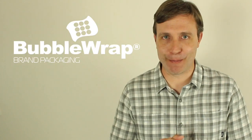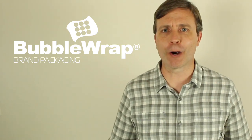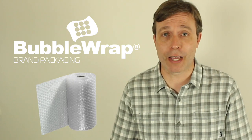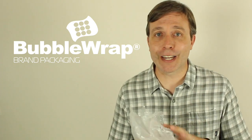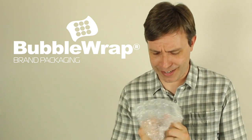Last but not least, we have Bubble Wrap. I love this product — it was created by the Sealed Air Corporation in 1960. Interestingly, they tried to use it for other purposes like wallpaper or insulation until it started to be used the way we all know it today: packaging material. If you get a box in the mail, there's a good chance you'll find some bubble wrap in there. I have some right here, and I don't know about you, but I like to pop bubble wrap.